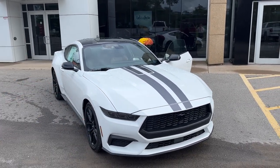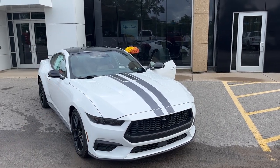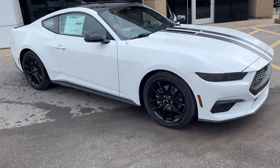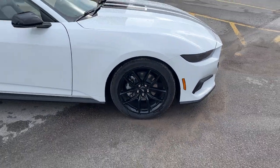This one does have the Mustang Night Pony package, so you do get the blacked-out ponies front and back, your black painted roof, a blade spoiler on the back, and you're rolling on 19-inch black painted aluminum alloy wheels with Continental W-rated tires.